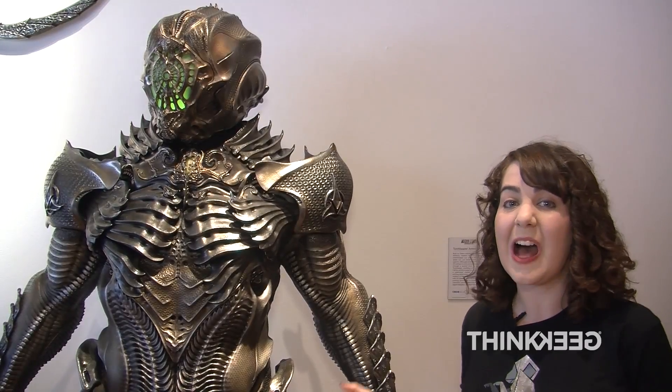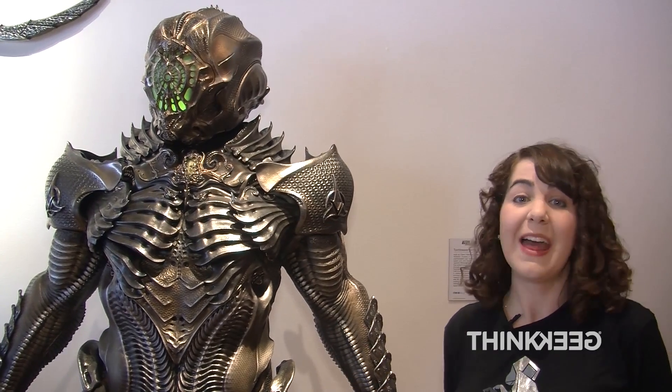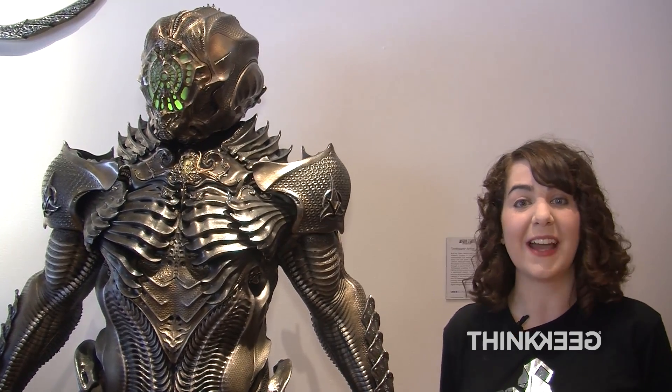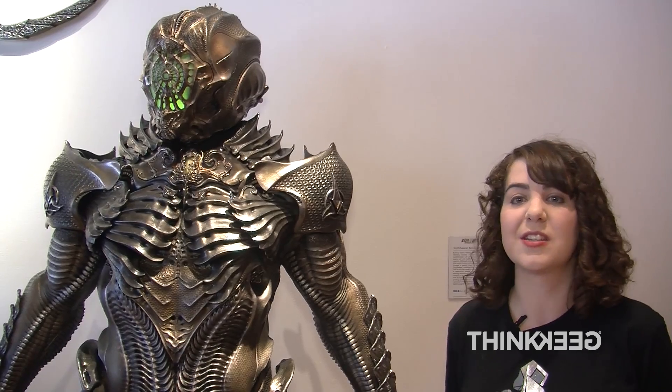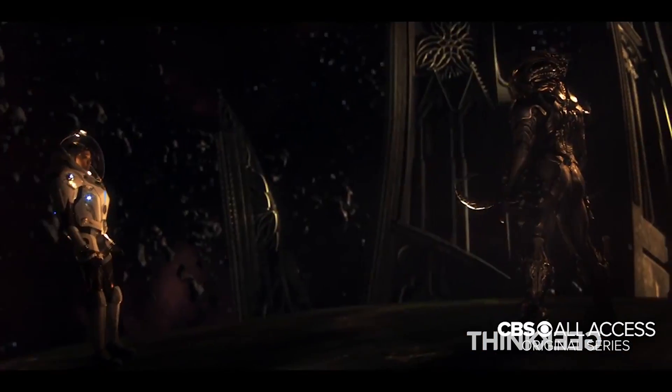This is a Klingon Torchbearer's EV suit and battle armor. The Klingon Torchbearer is selected through a sacred ritual to serve as the herald of the Klingon houses, to bring them all together to fight the evil Federation. And how do Klingons come together? They go to war.